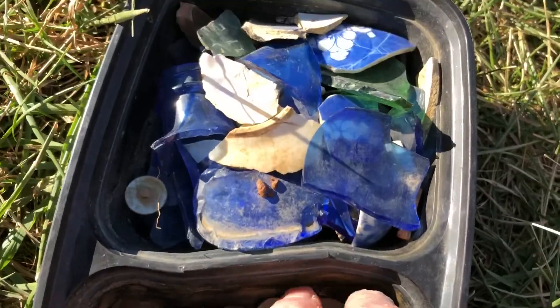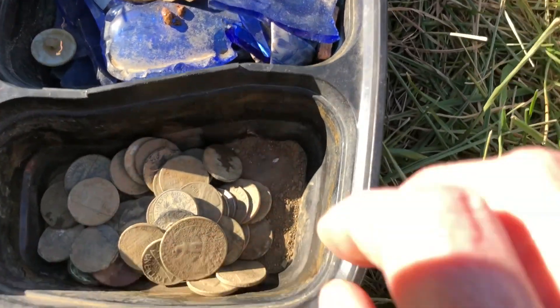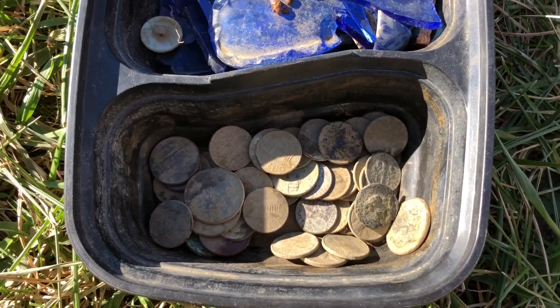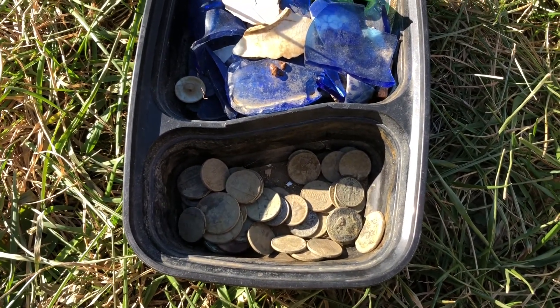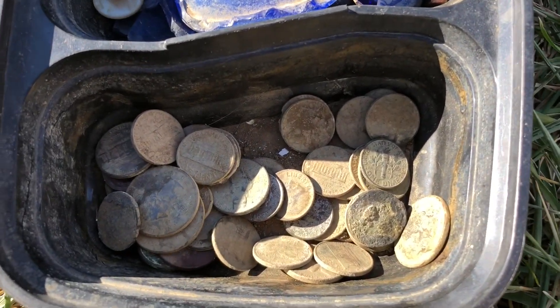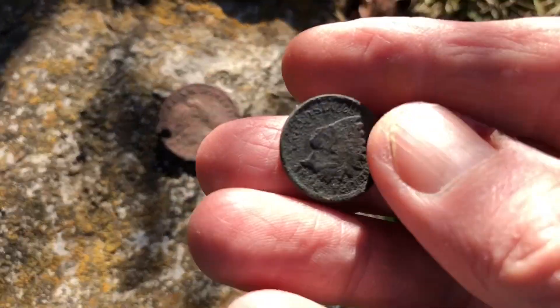Some of the change I found in the yard — we gave a bunch of it away to some kids and they stole my silver dime that was in here. I found a Roosevelt silver dime; that was the only silver we found in the yard. These two are the best coins that we found in the yard.